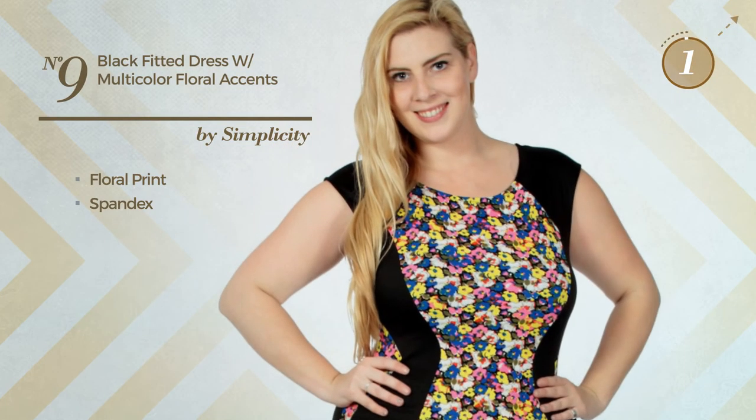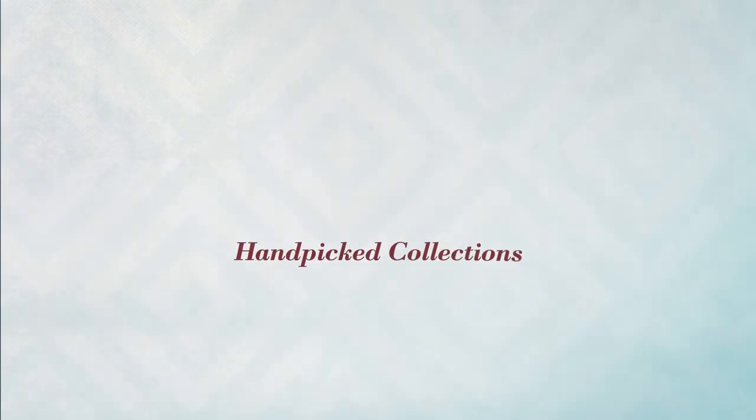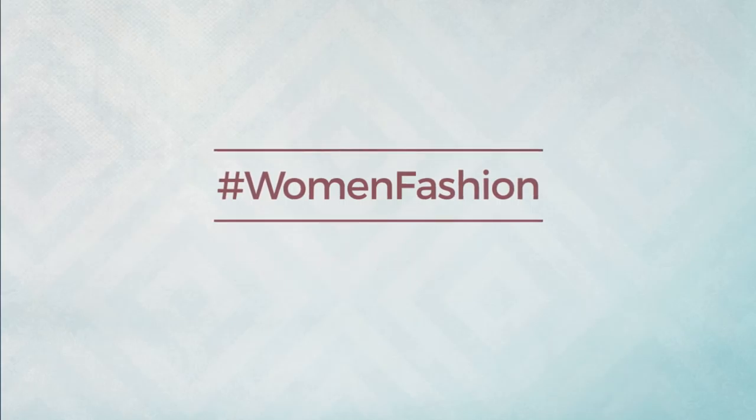Number nine: a night bodycon dress featuring a multicolored style with floral print, produced with stretch spandex, available only in this multicolored version.